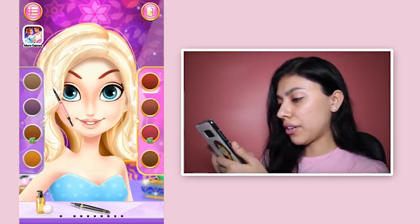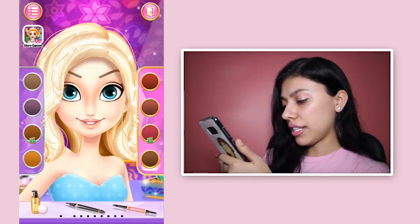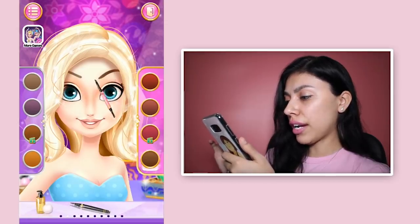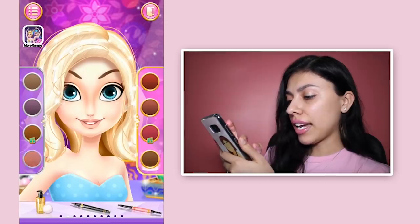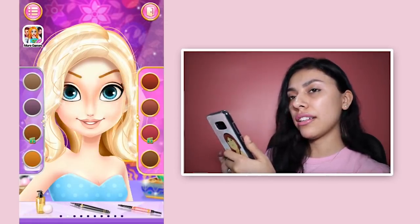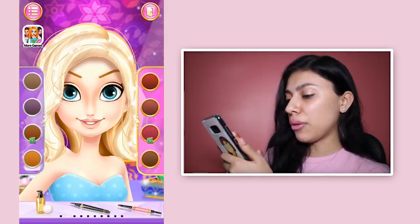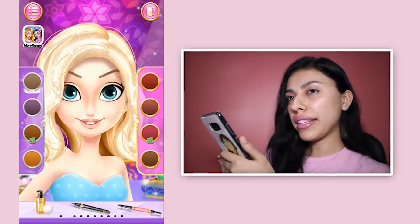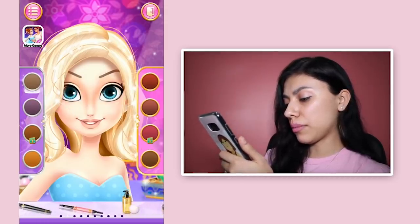And now these are gonna be her eyebrows. We cannot leave her eyebrows like this. Those don't look too bad - I kind of want something with a bit more arch and maybe a little bit lighter color. I don't want any of these other colors that are like red and stuff. But I think in a brown it looks a little bit better. So we're gonna go with this one here.